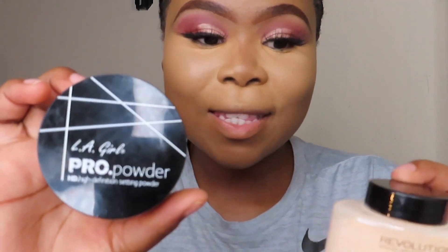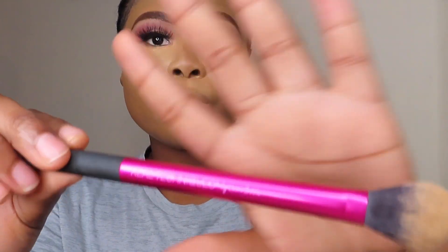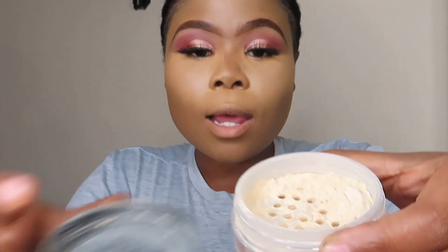Okay you guys, I am back. I'm looking a little crazy but I just concealed and highlighted a little bit. So I have here my two products I'm gonna be comparing — the LA Girl Pro Powder and the Revolution Banana Powder. I don't bake my face at all, it's not for me. I use this Real Techniques setting brush, and that's exactly what it does — it sets. We're gonna start with the LA Girl Pro Powder.